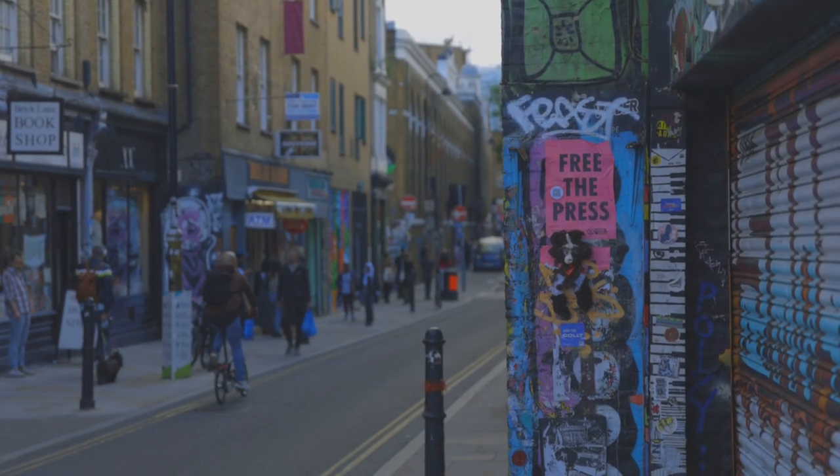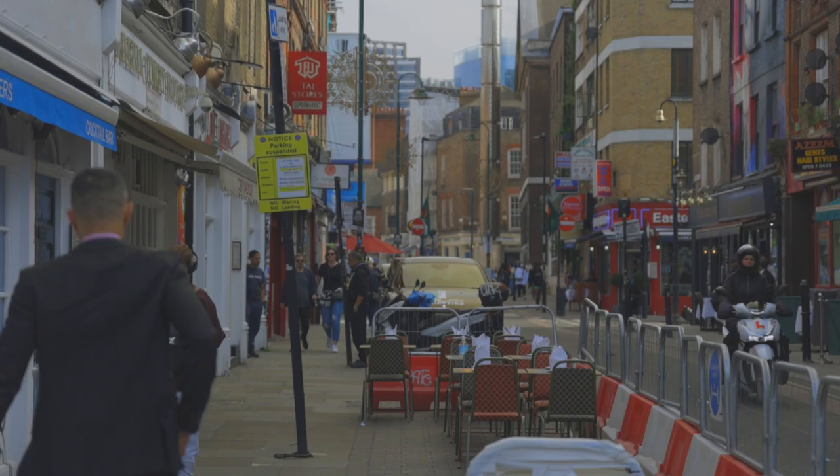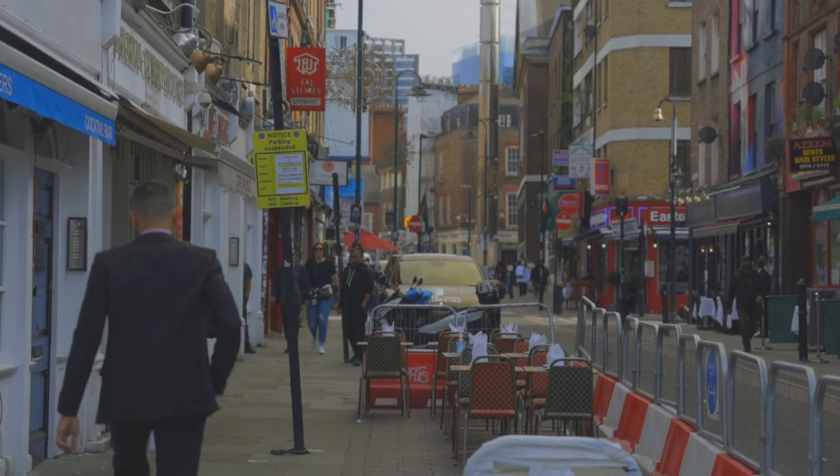Hi guys, welcome back to Weathervlog. Here we are at the start of the famous Brick Lane, a street with so much history. Let's go and explore more.